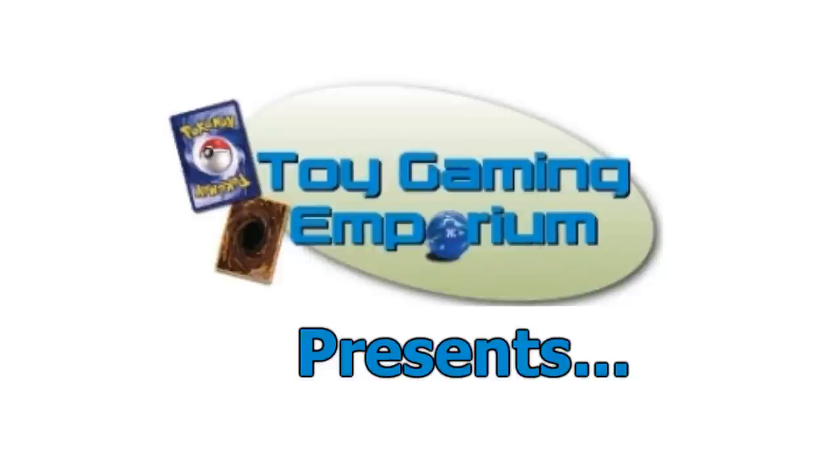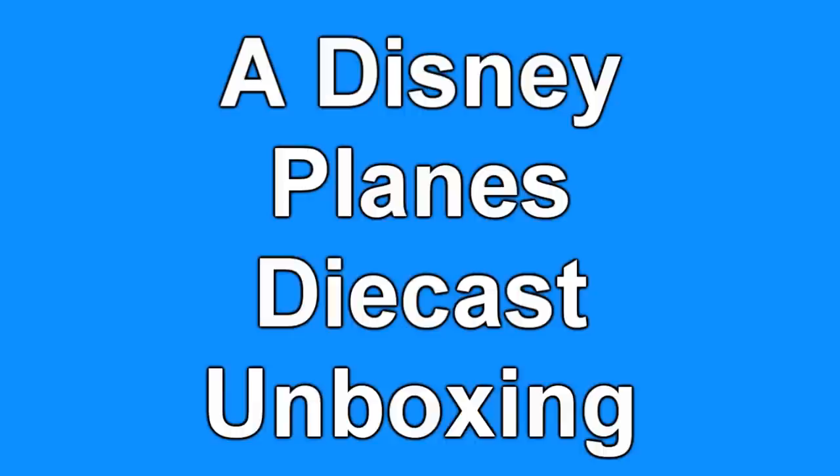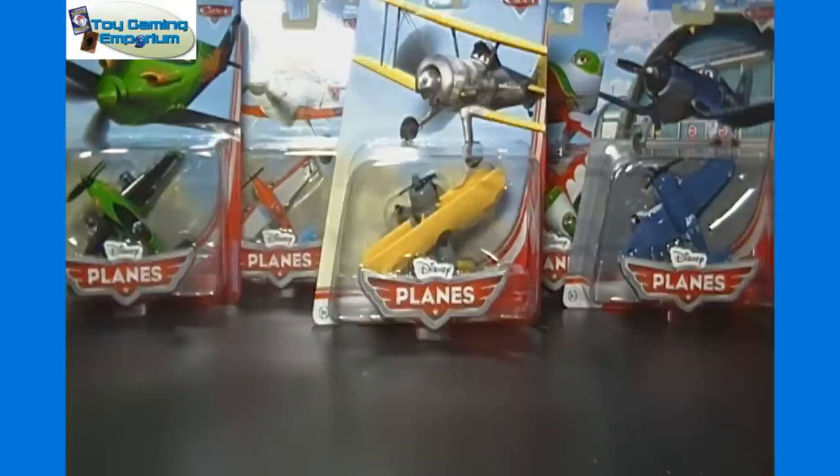Hello again YouTubers, MeanOrNo3 here again of eBay and YouTube, owner of ToyGameAndEmporium.com. In today's video, we're going to take a look at some of the new Disney Planes diecast.